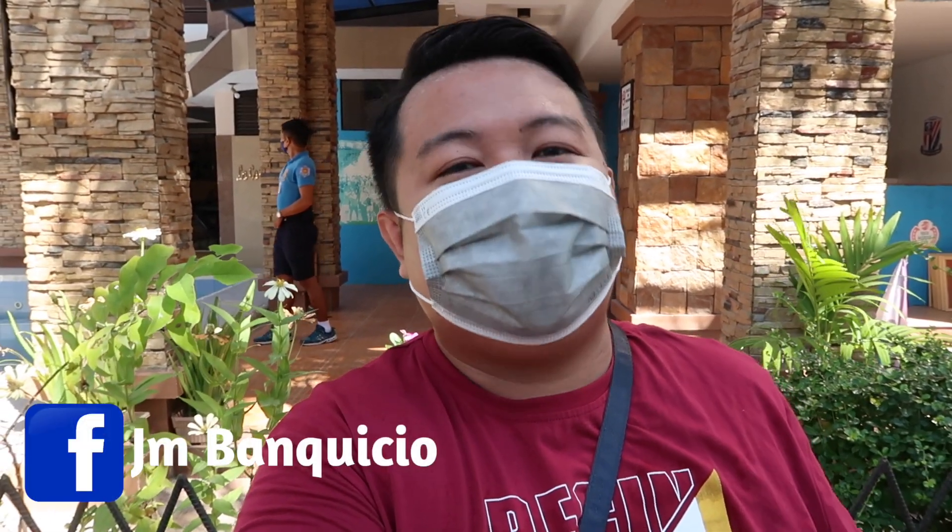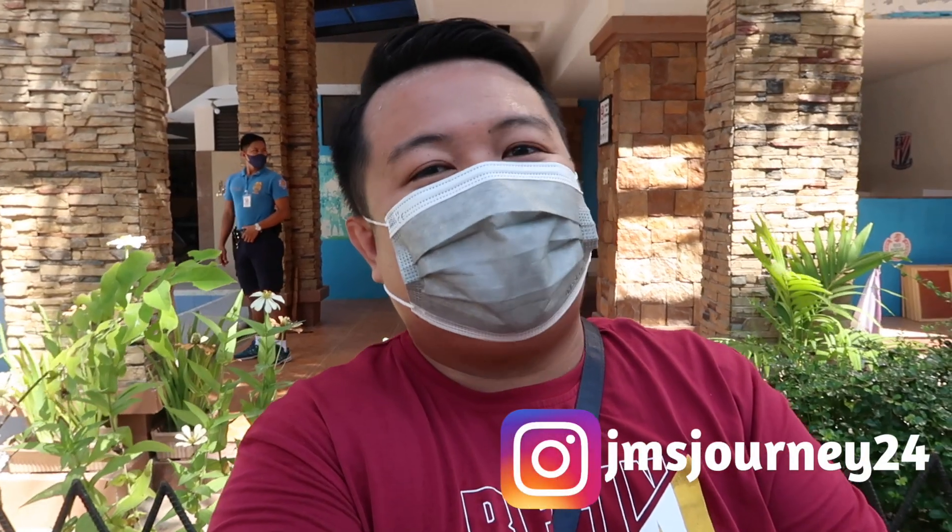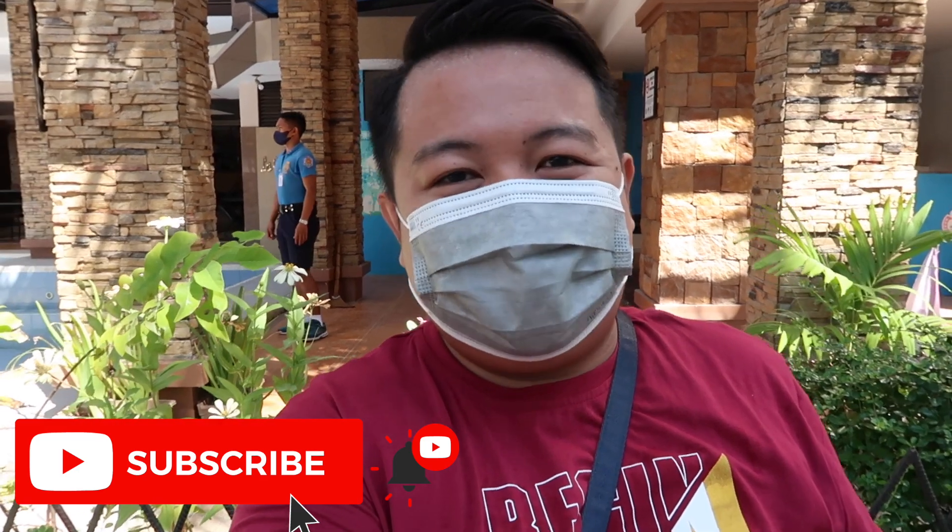So that ends the vlog guys! Kung meron kayong tanong, comments, or suggestions, just put your questions in the description box below, or DM me on my social media accounts — jmbankish on Facebook and jmsjourney24 on Instagram. I will try my best to answer all your questions. If you like this video, kindly give it a big thumbs up, and don't forget to subscribe to my channel para updated kayo sa lahat ng uploads natin. Maraming maraming salamat sa panonood — and I'll see you on my next vlog. Bye!